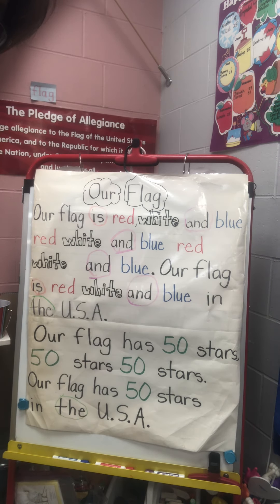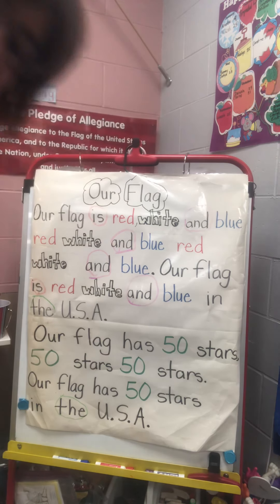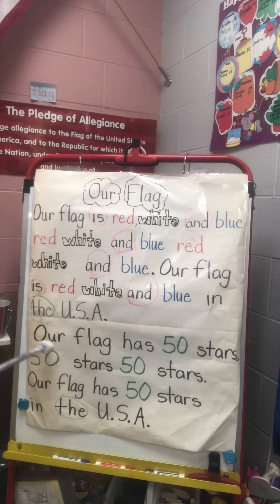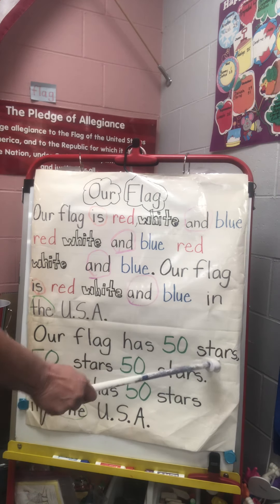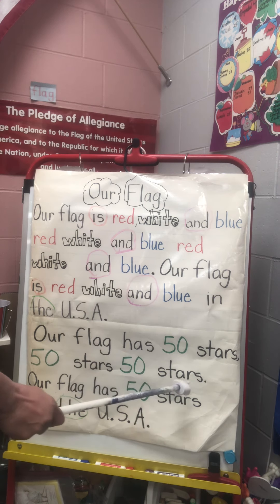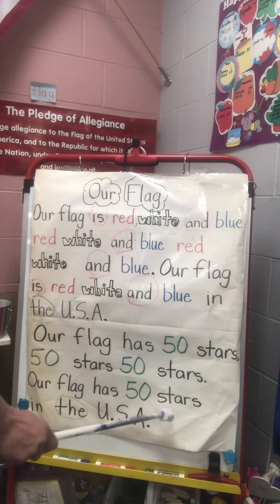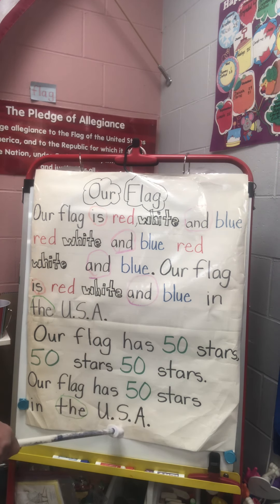All right, freeze. Now let's do balance on one leg and then we'll do balance on the other leg for the final verse. How many stars does our flag have, everyone? Here we go. Our flag has 50 stars, 50 stars, 50 stars. Our flag has 50 stars in the USA.